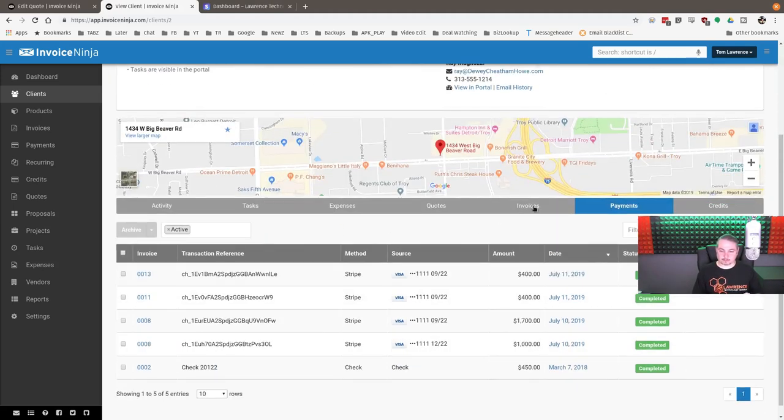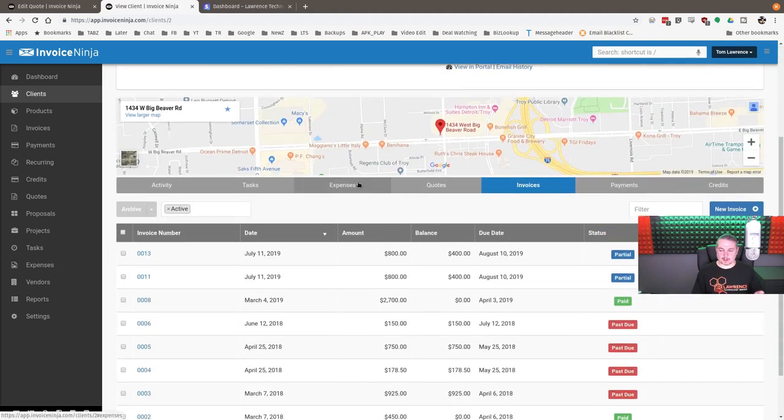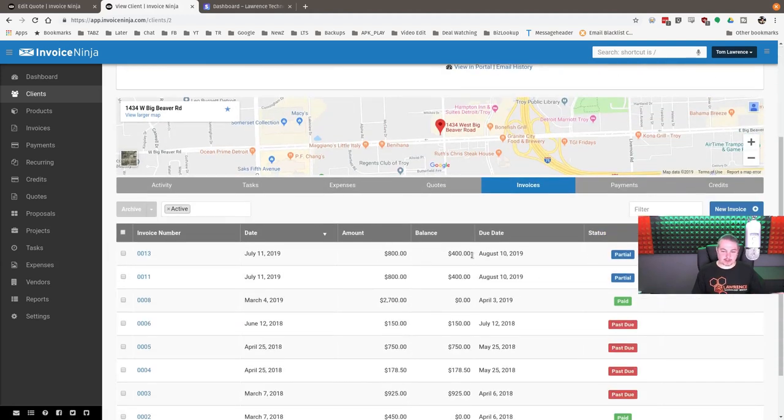In the payments section, you can see how the money came in and the source — they paid with Visa on file. The invoice is now partially paid — amount and balance is $400, so we know we can get started on the project. All of this sends me an email at each step: when someone approves a quote, when someone pays the deposit — which is our cue to get started.